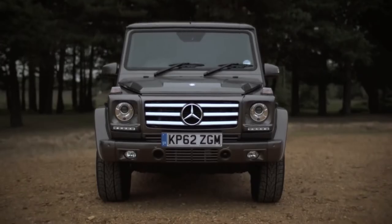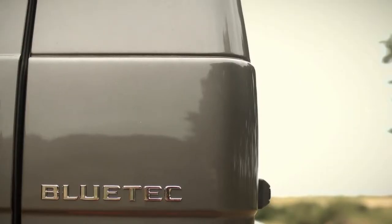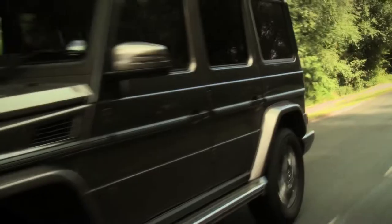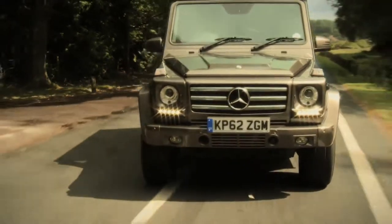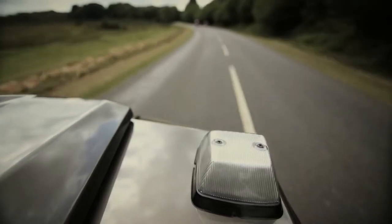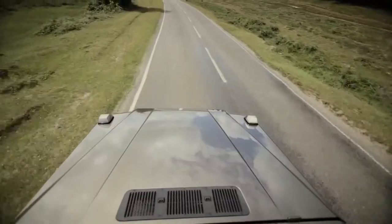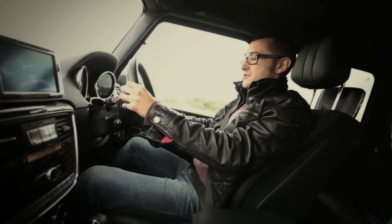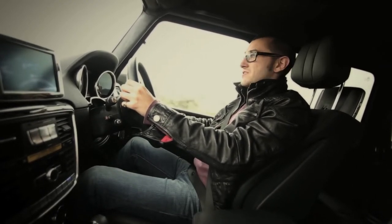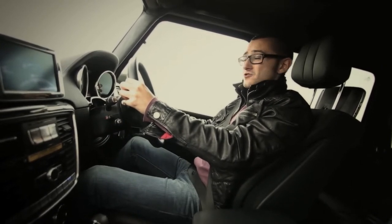The one we have, though, is the almost sensible one — it's the 350 BlueTec. It's a diesel with 211 brake horsepower, which should make it good for Mother Nature, but its combined MPG of around 25 isn't all that promising. Neither is its 295 grams per kilometre of CO2. The base price for this car is just over £83,000, and the one we're in, with all its toys, is pushing £100,000.